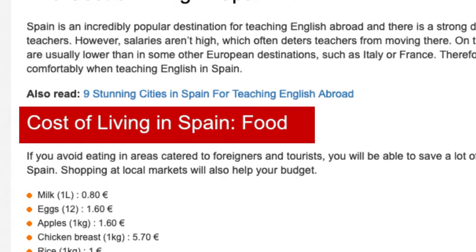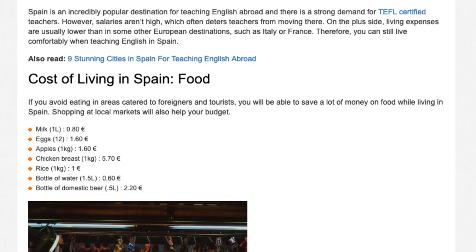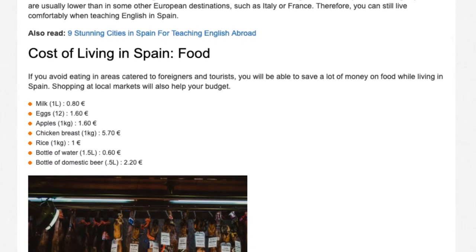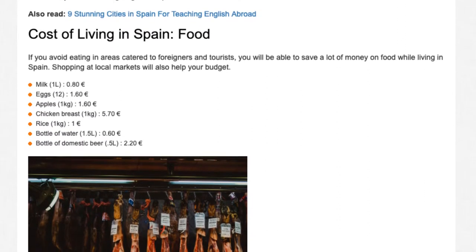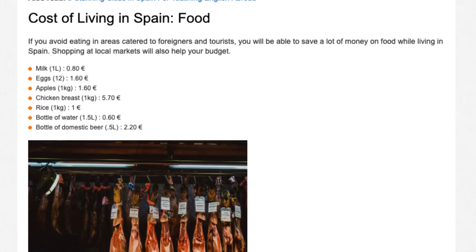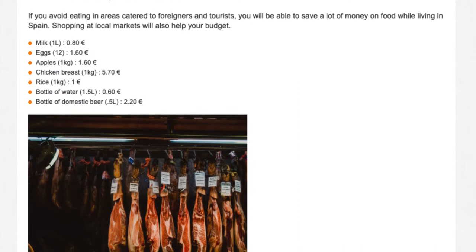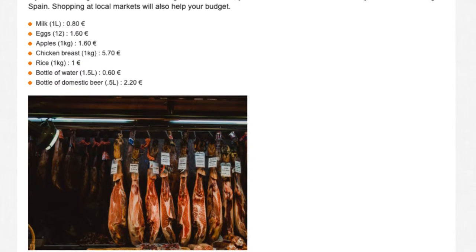Cost of living in Spain — food. If you avoid eating in areas catered to foreigners and tourists, you will be able to save a lot of money on food while living in Spain. Shopping at local markets will also help your budget. Typical grocery prices: milk (1 litre) 0.80 euros, eggs (12) 1.60 euros, apples (1 kg) 1.60 euros, chicken breast (1 kg) 5.70 euros, rice (1 kg) 1 euro, bottle of water (1.5 litres) 0.60 euros, bottle of domestic beer (0.5 litres) 2.20 euros.